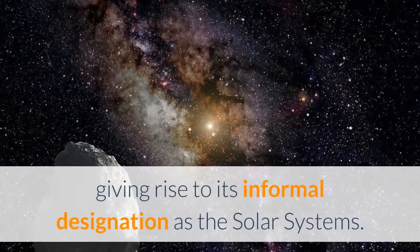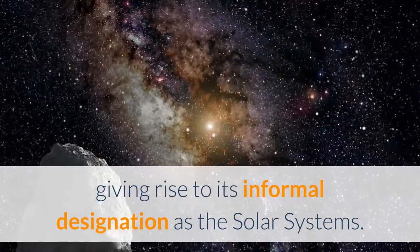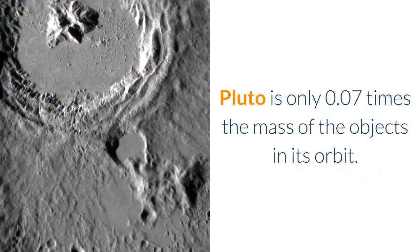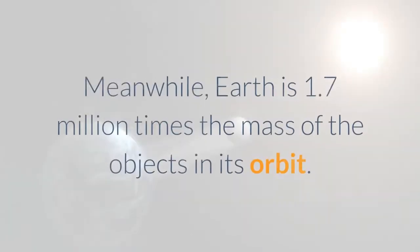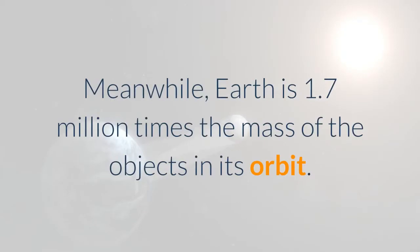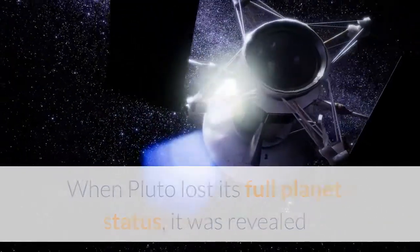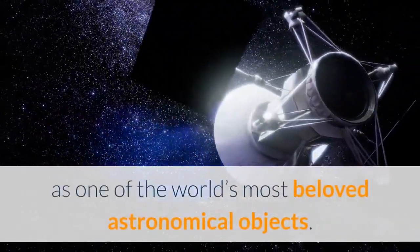Pluto is only 0.07 times the mass of the objects in its orbit, while Earth is 1.7 million times the mass of the objects in its orbit. When Pluto lost its full planet status, it was revealed as one of the world's most beloved astronomical objects.